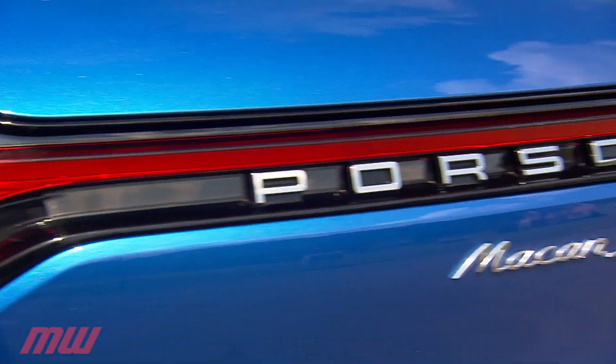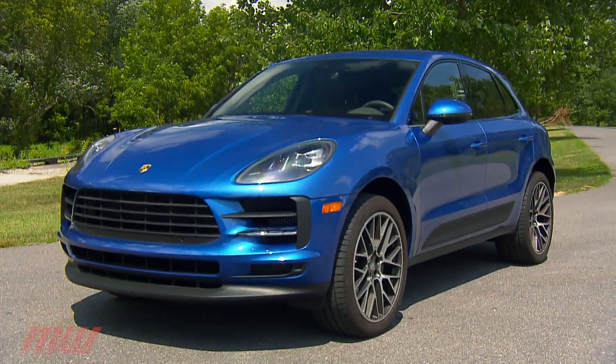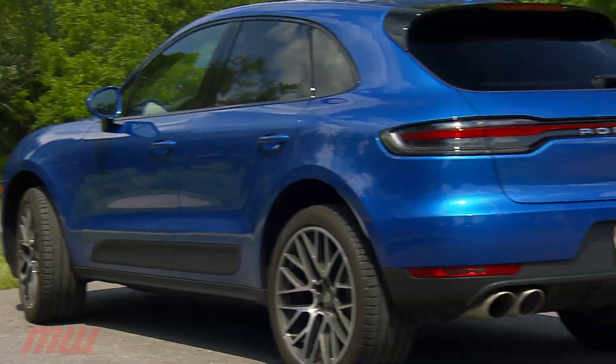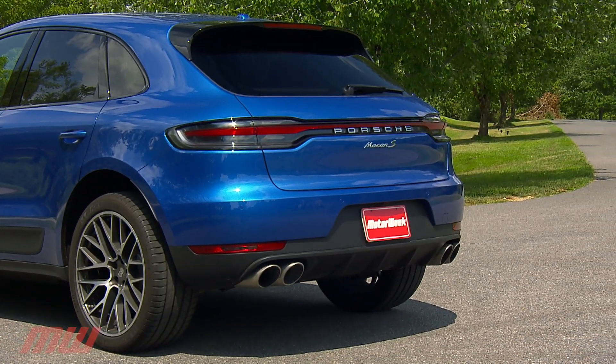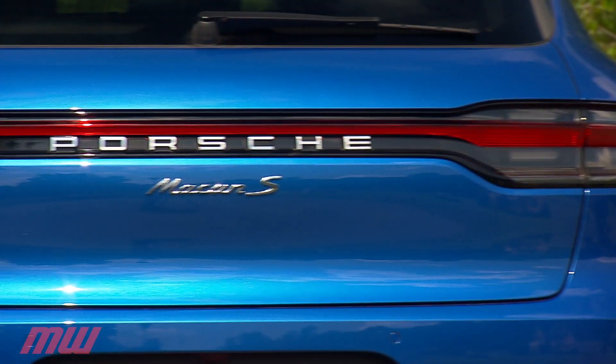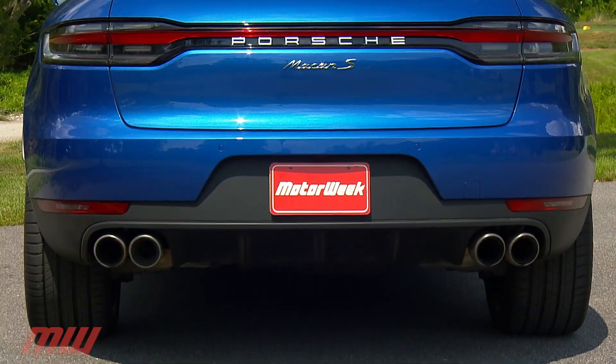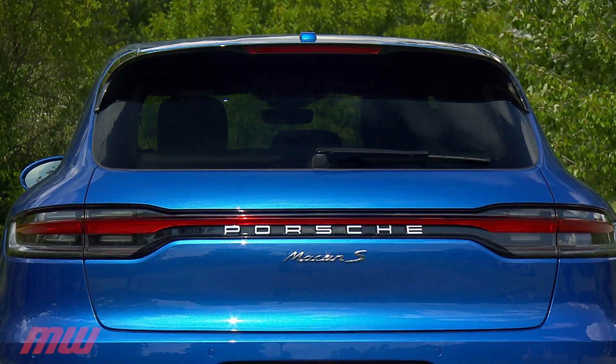The compact Macan debuted in 2014, and this 2019 is the result of heavy tweaking. The exterior sees styling updates front and rear, with now standard LED headlights and Porsche's light panel across the back. This car sports optional 21-inch RS Spyder design wheels and sapphire blue metallic paint.